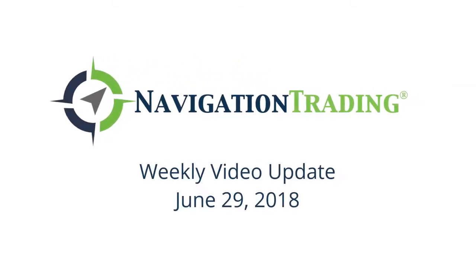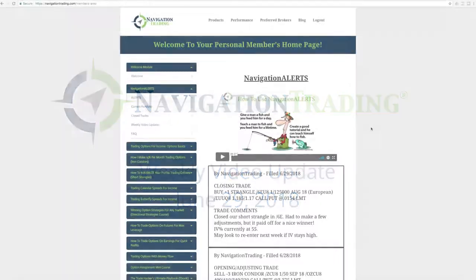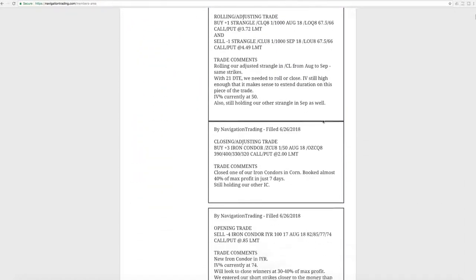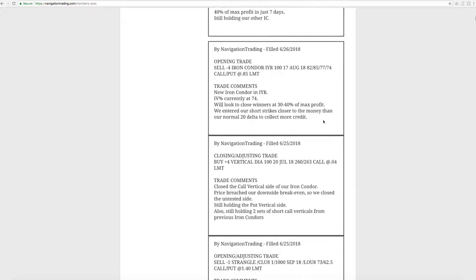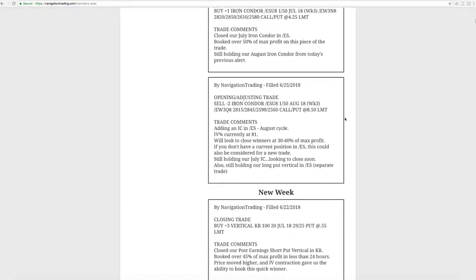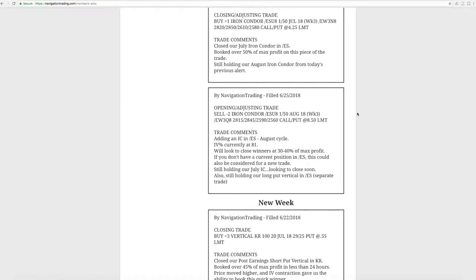What's up, Navigation Traders? Welcome to this week's video update. Today is Friday, June 29th. Let's jump into the alerts for the week. Kind of a crazy week of trading — some down days and then the last couple of days, including today, big up days in the market. Good volatility, we love it. Two-sided action is what we love to see.